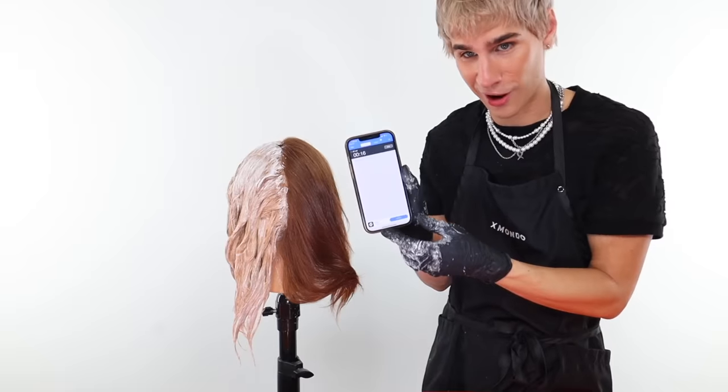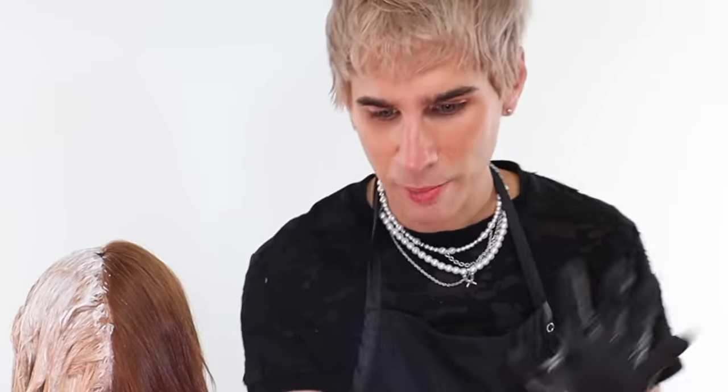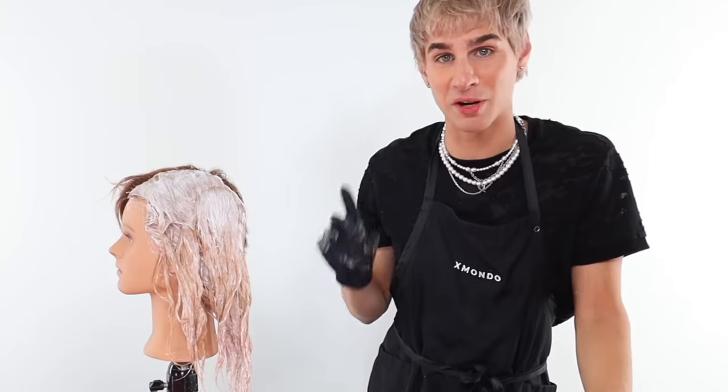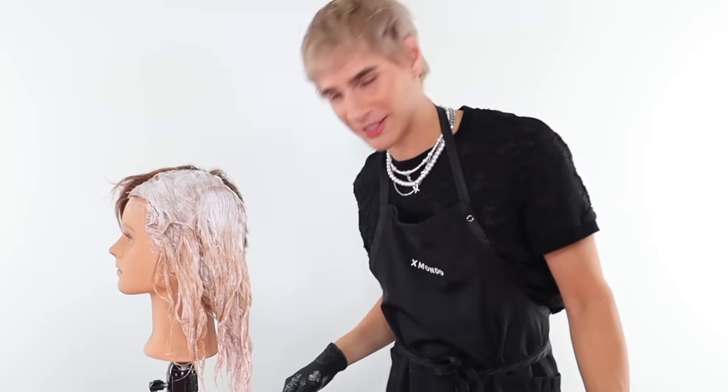We got 40 volume on the clock. I don't know how long I'm going to leave this on for, but I want to make it nice and bright white — probably about 45 minutes. That took 20 minutes for me to apply that section, so we're going to do the same thing but with the 50 volume now. Let's start mixing the 50 volume. I'm excited to see what that smell is like.